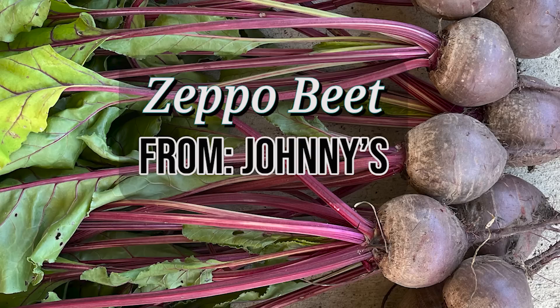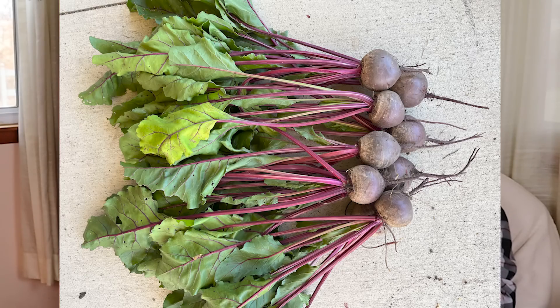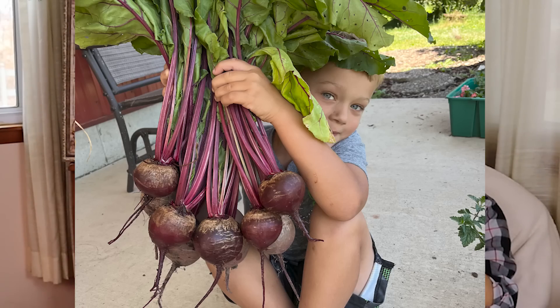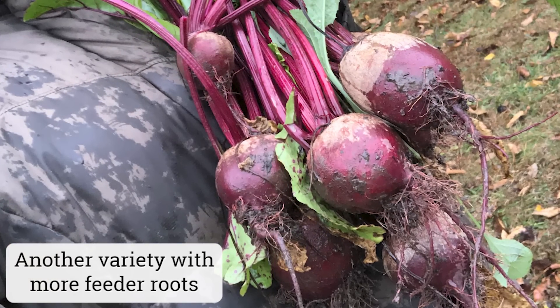Next up is Zeppo beet. I think I took 200 pictures of this beet this past growing season — I personally love the looks of a nice big round beet, and Zeppo did not disappoint. It has nice, big, tall, lush, healthy tops, which are great for eating, and the roots are uniformly round and nearly free of those tiny hairy feeder roots that can give beets an unkempt look. Zeppo wasn't just a pretty face — it had very high sugars, a rich flavor, and just a hint of that earthy geosmin that really makes for a good beet. It also held well in the garden without getting woody.